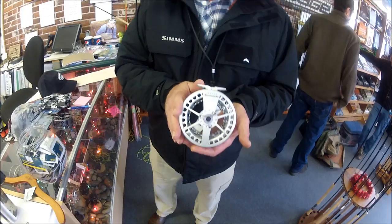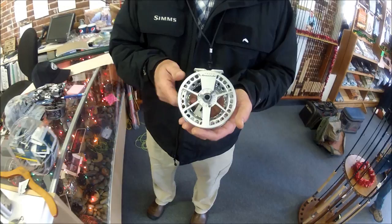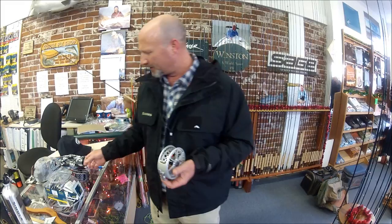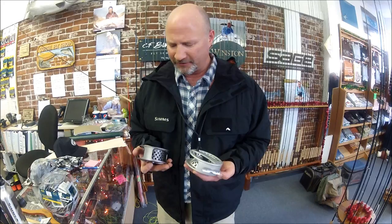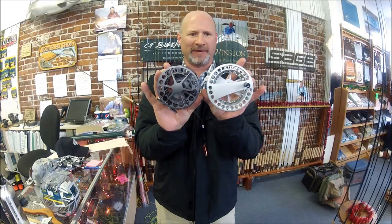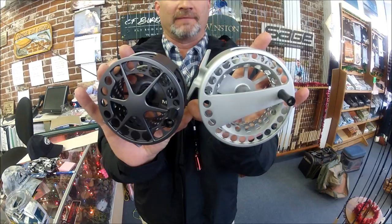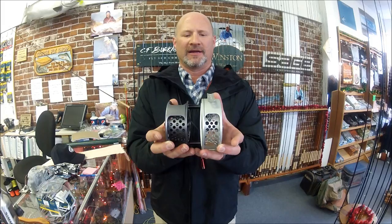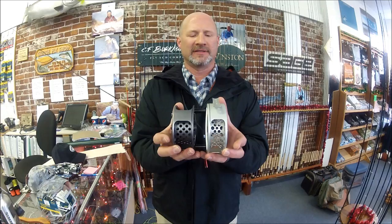A couple of interesting reels — one major one is the new Lamson Speedster. This is a really good-looking reel. Lamson really hit it out of the park with this. It's very light. Next to it I'm holding a Lamson Light Speed. These reels are in fact the same size as far as line sizing and capacity go, but you can see the Speedster is considerably larger — rounder, larger diameter spool. That's why they named it the Speedster. You'll also notice the spool is a bit narrower than the Light Speed. Narrower spools tend not to stack line as badly.